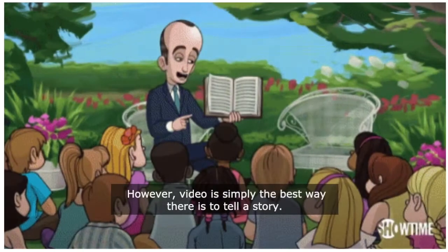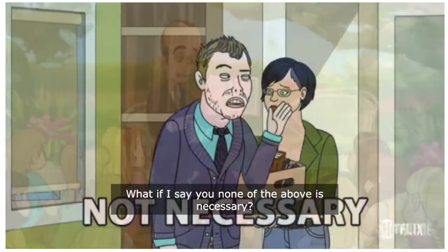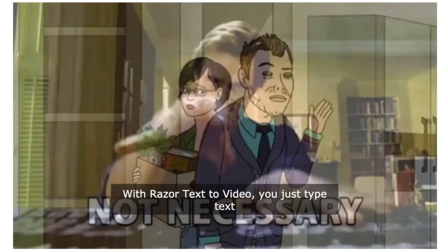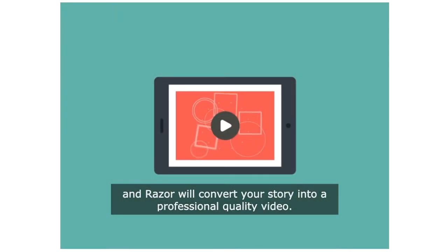However, video is simply the best way there is to tell a story. What if I say none of the above is necessary? With Razer Text to Video, you just type text and Razer will convert your story into a professional quality video.